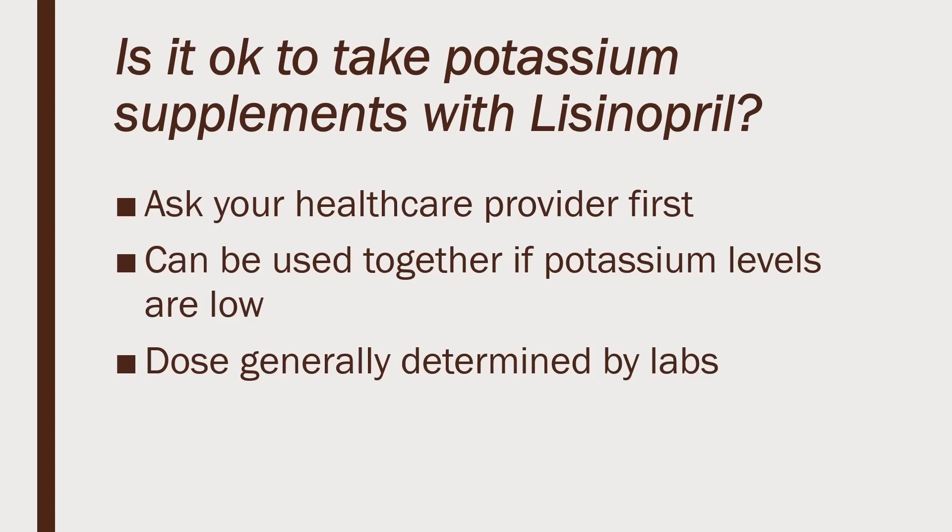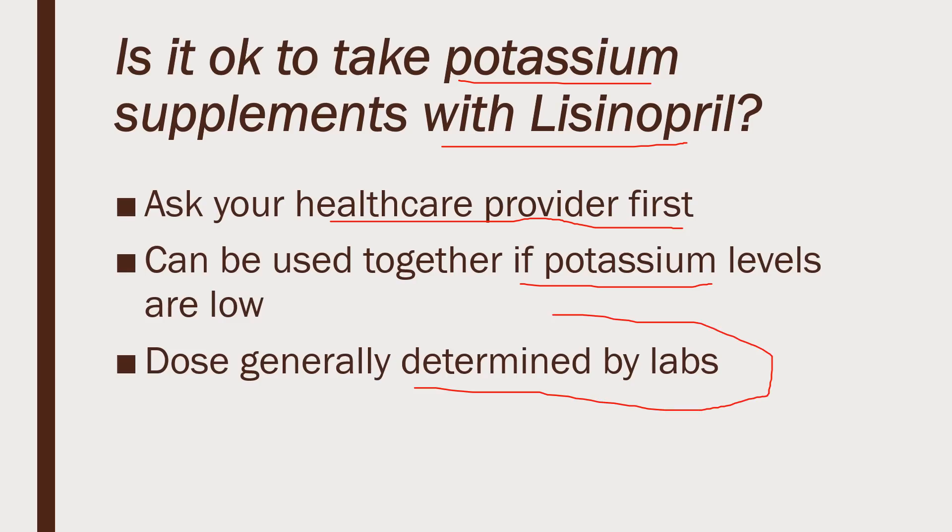So what about supplements? Can you take potassium supplements with lisinopril? Maybe. You need to ask your doctor first so they know where your levels are at. We do sometimes see low potassium levels with lisinopril — especially if you're taking a diuretic or water pill with it. Things like furosemide can really deplete the body of potassium, so despite the effect of lisinopril, you may need to supplement. But it needs to be determined by labs — this is not something you want to wing.